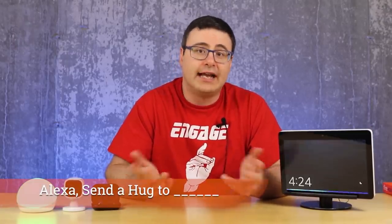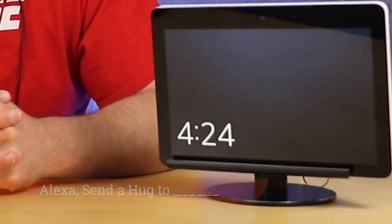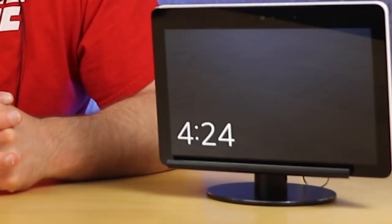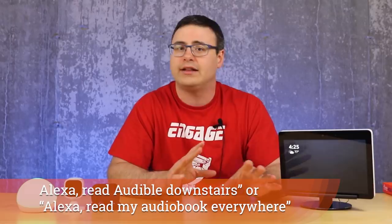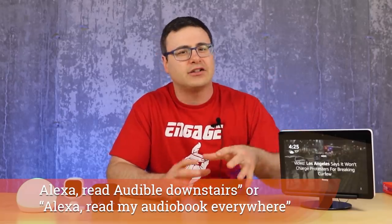Speaking of creepy, you can send a virtual hug — the syntax is 'send a hug to' and then the person's name. You can message contacts who have signed up for Alexa messaging; to see which contacts have signed up, say 'show my contacts.' One thing that might have slipped under the radar is that Audible books can now be played across multiple speakers, just like music — on a group or on all devices. Audible is where books are read by the author or a voice actor, not by Amazon's voice assistant.